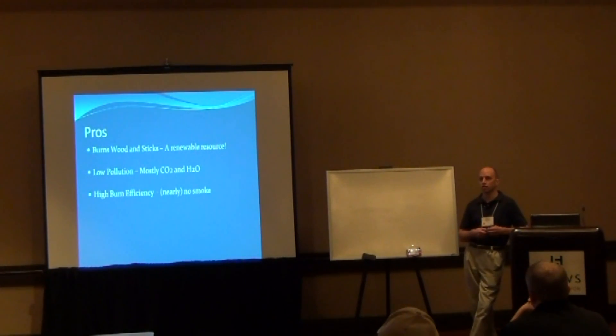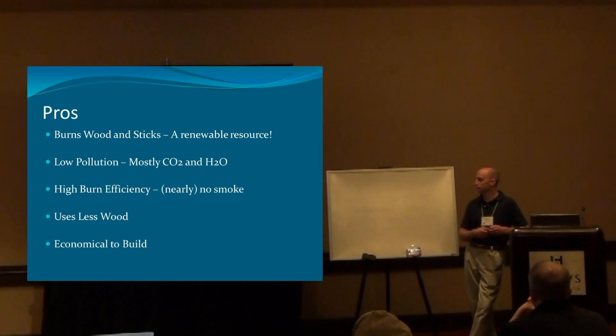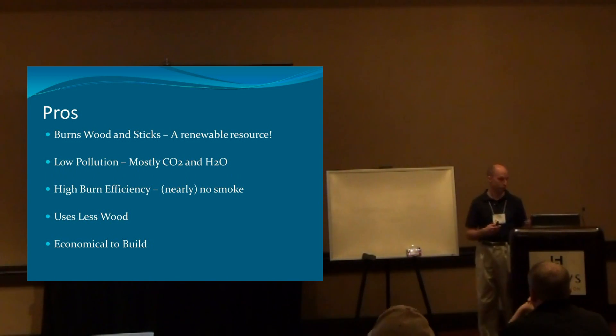Because traditional stoves burn so cool, that smoke never combusts. You hear about chimney fires because people don't clean out the creosote — that's all smoke that accumulates inside a chimney and can eventually catch on fire. With rocket mass heaters, they just burn everything that goes through them.